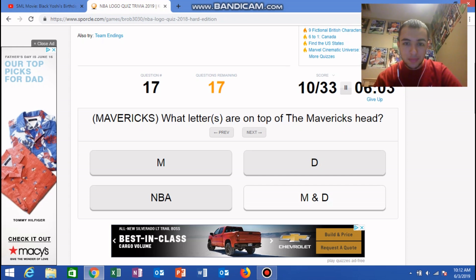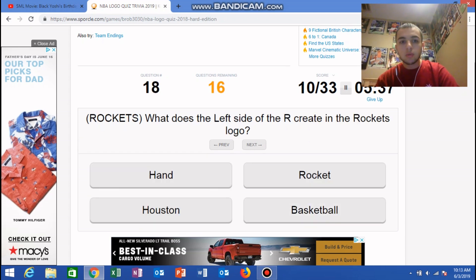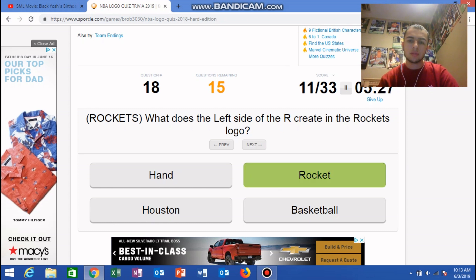Oh my god, I am an idiot. What letters are on top of the Maverick's head? The letters — I don't know. This is really not gonna be easy. M and D? Just M? Rockets: what does the left side of the R create in the Rockets logo? A rocket. Duh.